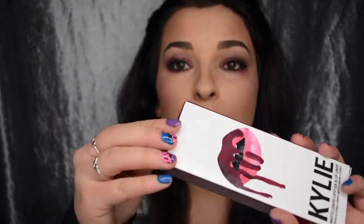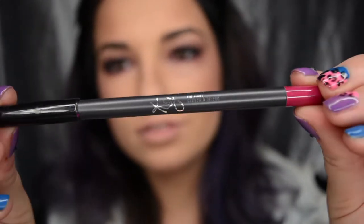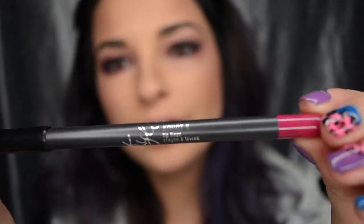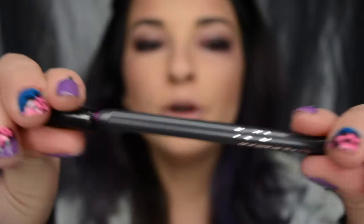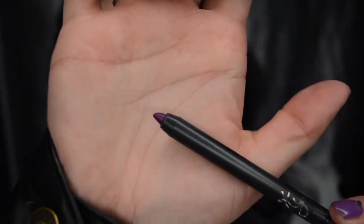Now I'm going to unbox the fake and just start with the liners. So this here is the fake liner — it's got the Kylie, says K on it, and it's got the colour here. And then you open it up, and it's got the little round colour there.